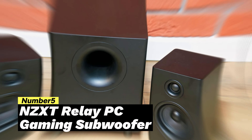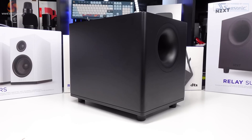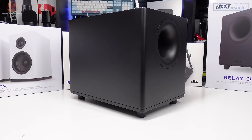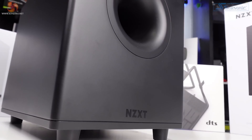The NZXT Relay PC Gaming Subwoofer is a compact and powerful addition to any gaming setup. With its down-firing 6.5-inch driver and 140 watts of power, this subwoofer delivers deep and immersive bass that enhances your gaming, music, and movie-watching experiences. One of the standout features is its adjustable low-pass filter.